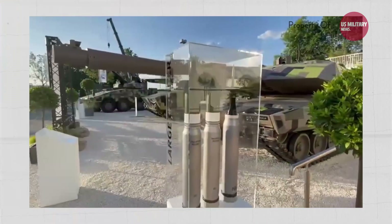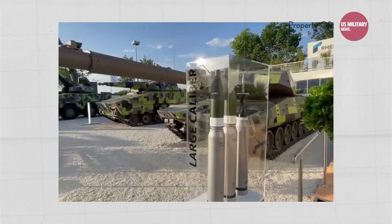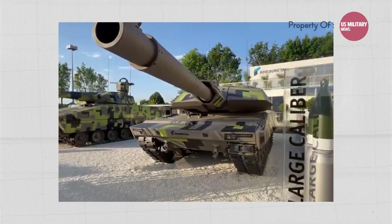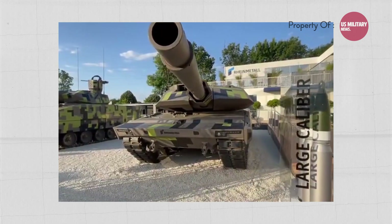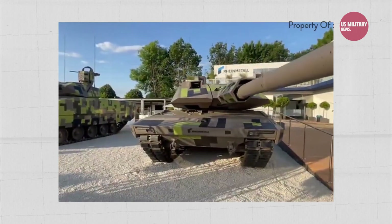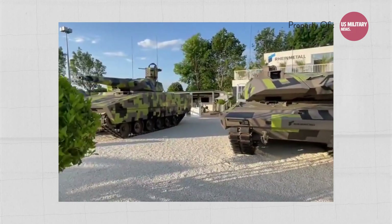The exact deployment date for the Panther KF-51 is not specified. Rheinmetall is targeting mostly existing Leopard 2 operators with the KF-51. Additionally, the company has signed a contract with the Hungarian government to develop the Panther KF-51 EVO variant.